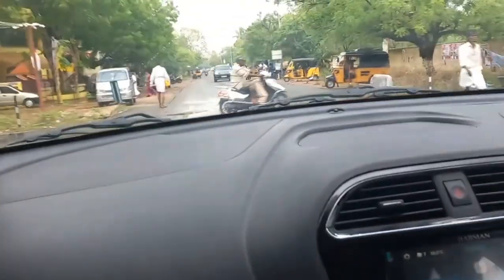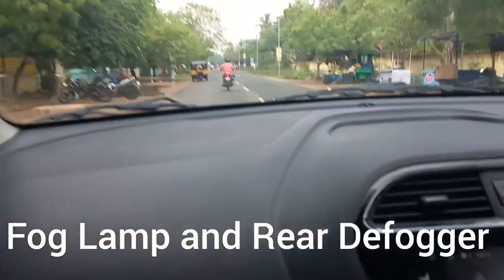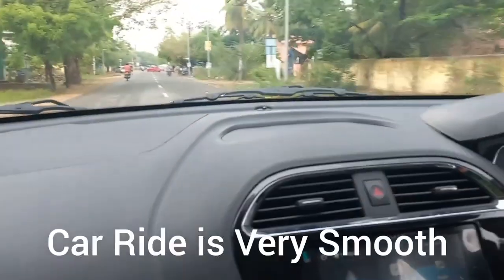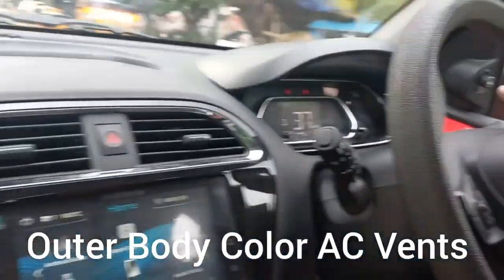It comes with dual airbags and EBD as standard for this variant. Fog lamps have also been added as a safety feature. The interior feels very refreshing. The overall ride is very smooth. Since it is an automatic, the gear shifts are done automatically, letting you focus on the drive.